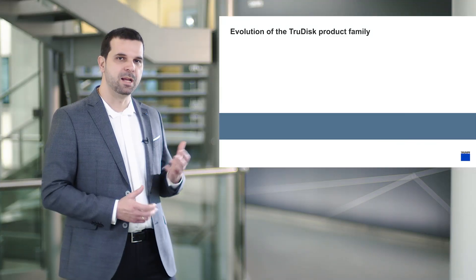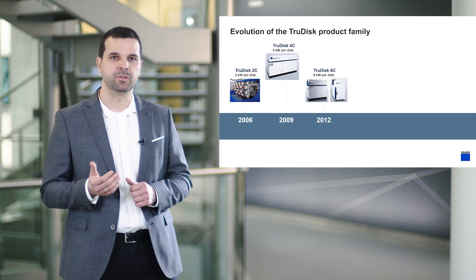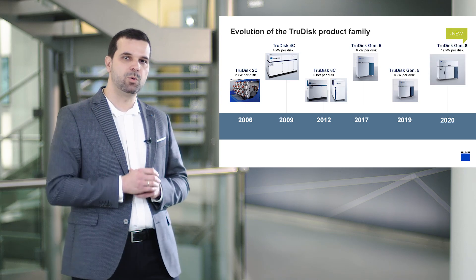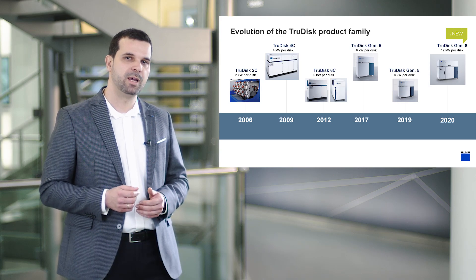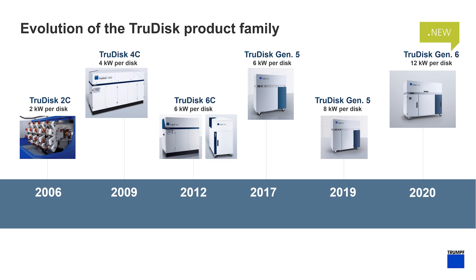The first commercial disc laser by Trumpf, back in 1999, started with 500 watts per disc. In this slide, you can see the leveraging of the power per disc over the recent years, during the evolution of the TrueDisc product family. The technology leap reported in this presentation involves advances in disc laser technology which enable power levels up to 12 kilowatts per disc. The increased power levels per disc lead to a significantly reduced cost per watt and a reduced footprint, leveraging the utilization of the laser device for industrial application.